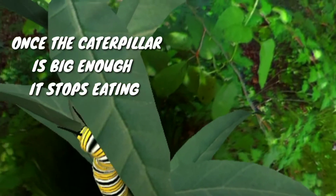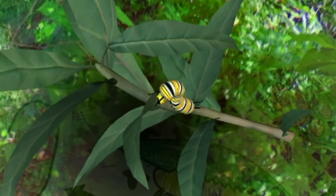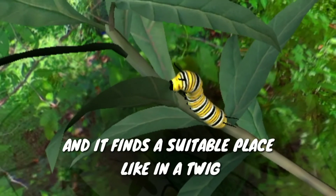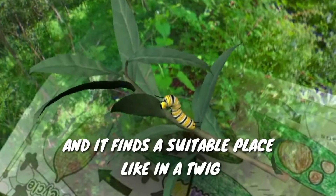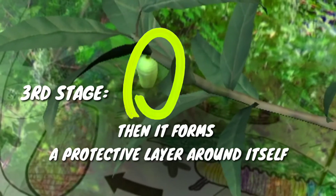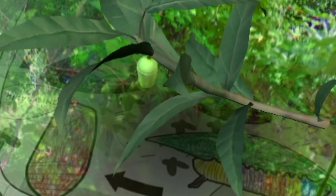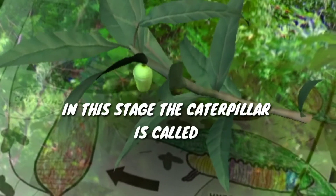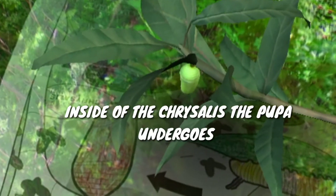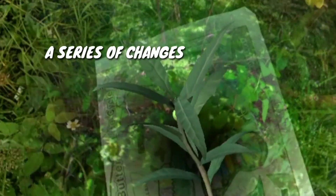The caterpillar sheds its skin several times so that it can grow. Once the caterpillar is fully grown, it stops eating. And it finds a suitable place, like on a twig. Then it forms a protective layer around itself. This stage is called chrysalis. In this stage, the caterpillar is called pupa.